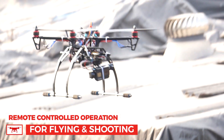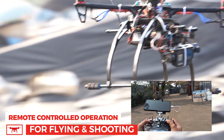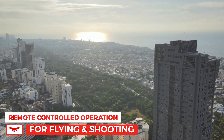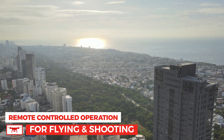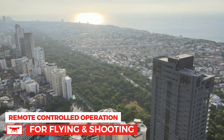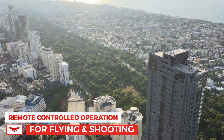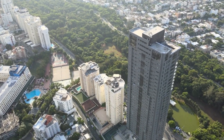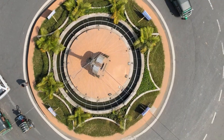With this drone, you can record professional quality footage by pairing it with 4K action cameras like GoPro or DJI. Each component has been expertly designed to guarantee superior performance and ease of use. This 360 degrees filmmaking drone opens up a world of creative possibilities.